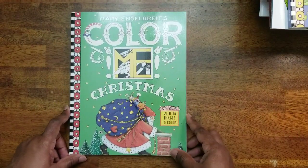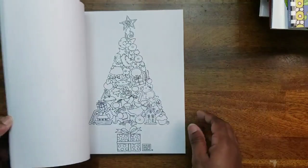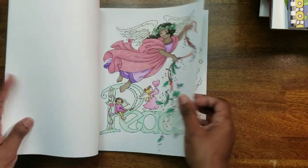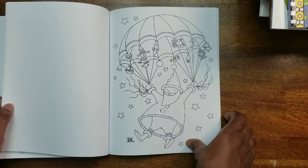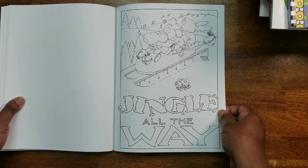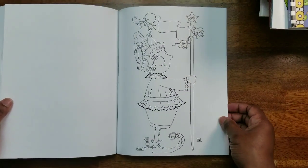Then I have Mary Engelbreit's Color Me Christmas. I've only colored one in here — the angels piece. Again, really cute Christmas pictures. I didn't pull this one out this past Christmas either, but next Christmas I will be coloring in my Christmas books much more.